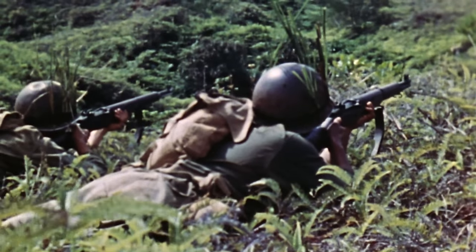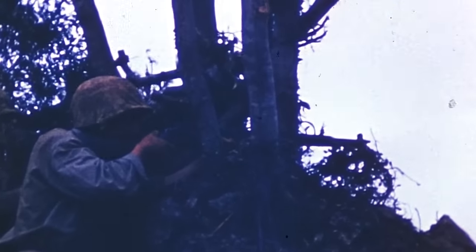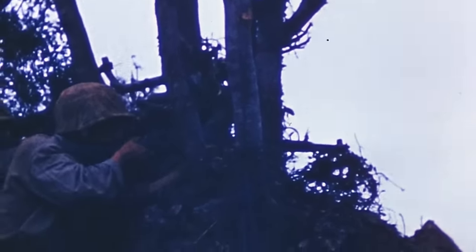It helped defeat totalitarianism during the Second World War, soldiered on through the Cold War, and is now one of the most popular military surplus firearms on the market today. This is 5 Things You Don't Know About the M1 Rifle.